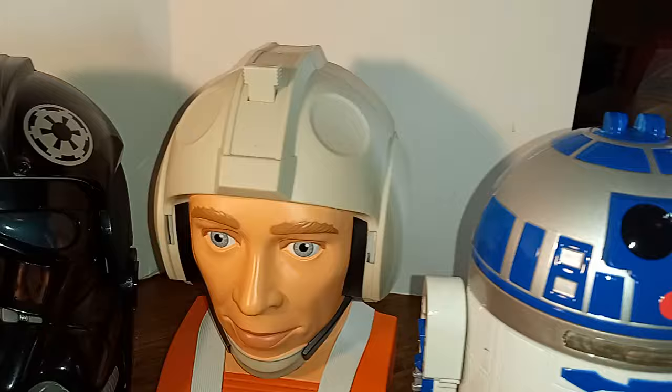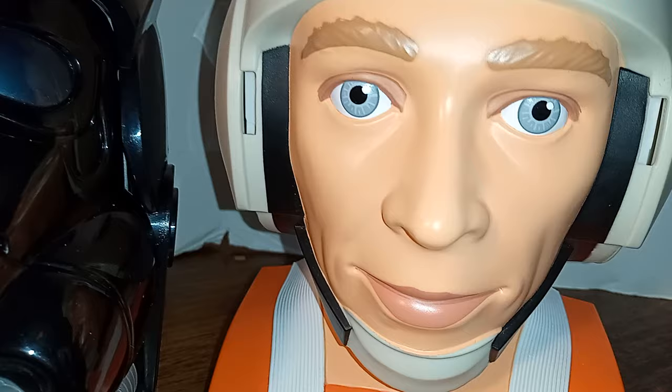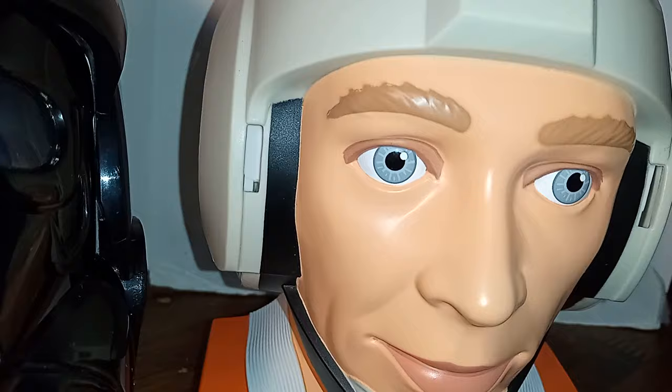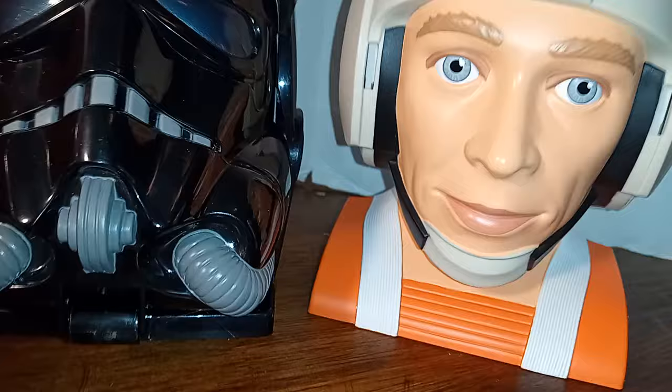And he gives me the heebie-jeebies, and I'm going to show you why. If you woke up in the middle of the night and saw this staring at you, you'd get quite a fright. Look at those eyes — it's a little on the creepy side. They look like glass eyeballs. I don't think I like that one. I think there are stickers that are supposed to go up here.